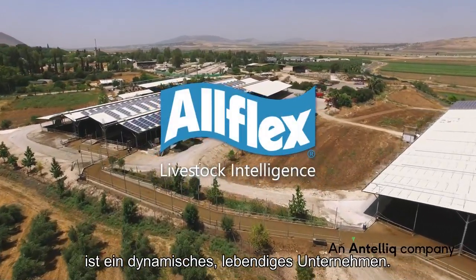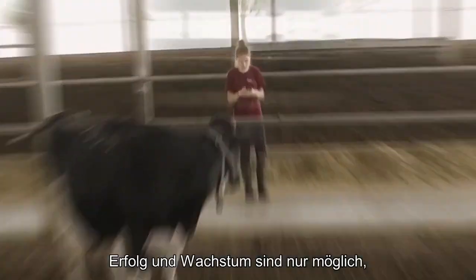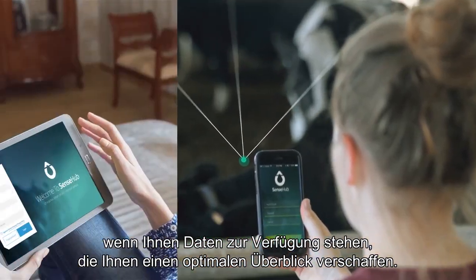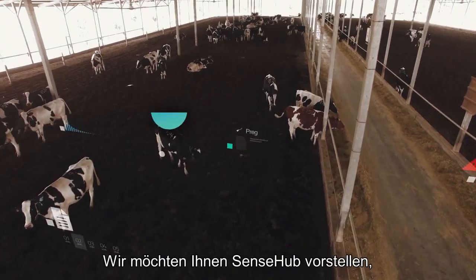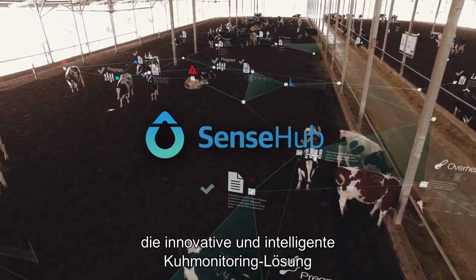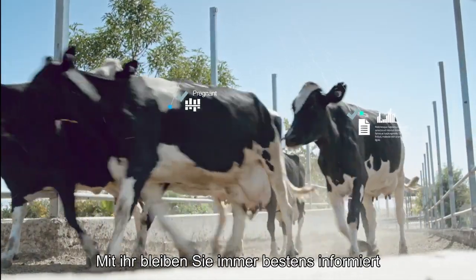Your dairy farm is a living, dynamic enterprise. Driving success and growth is all about having actionable, data-based insight at your fingertips. Introducing Sense Hub — the innovative cow monitoring and intelligent solution that keeps you in touch and informed.